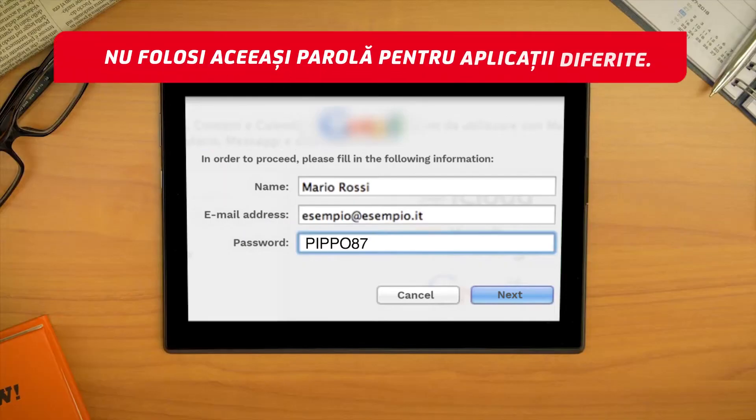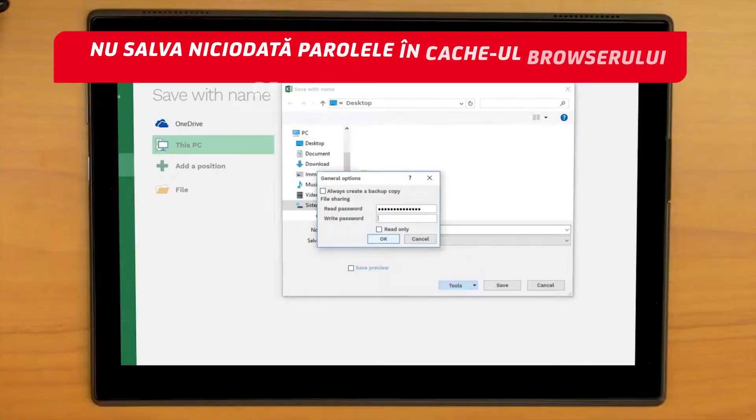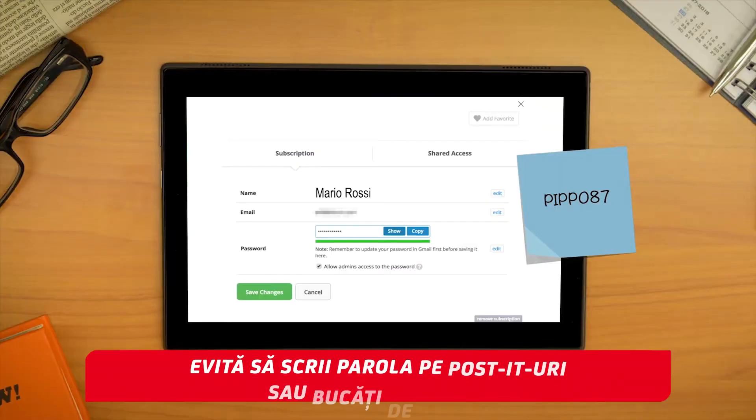Firstly, do not use the same password for different applications. This could seem like the easiest solution, but it's a security risk. Never save passwords in the browser cache or in the memory of the device that you are using. Do not write passwords on slips of paper and do not leave them lying around.